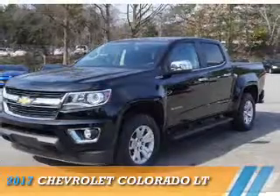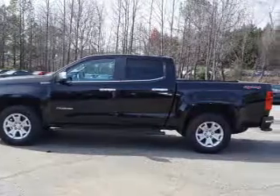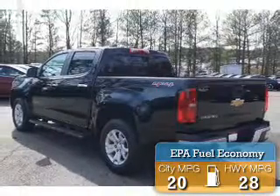Presenting the 2017 Chevrolet Colorado. It's powered by four-wheel drive, a four-cylinder engine, and an automatic transmission. Great fuel efficiency saves you money by requiring fewer trips to the gas station.